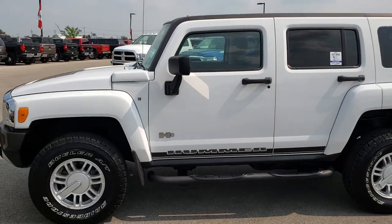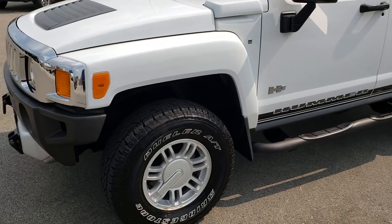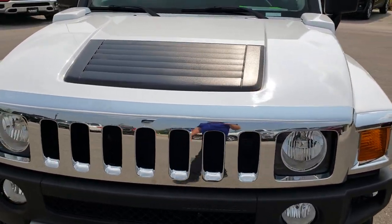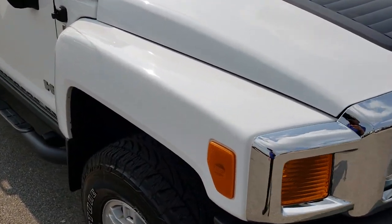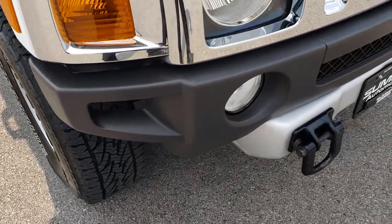This is stock number 9662. We are here at Summit Automotive in Fond du Lac, Wisconsin — your new and used SUV headquarters. Today we are checking out this super clean 2008 Hummer H3. This vehicle has the 3.7 liter 5 cylinder motor. From this HD video you will be able to tell that this Hummer is extremely clean all the way around, inside and out.